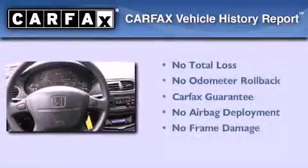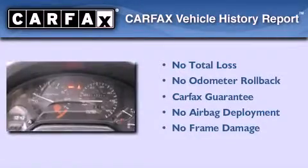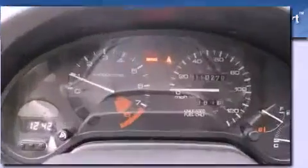Not to mention if this Honda qualifies for the Carfax buyback guarantee. We invite you to contact us today to learn more about this vehicle.